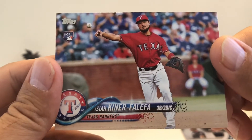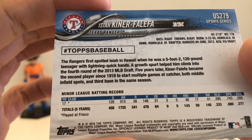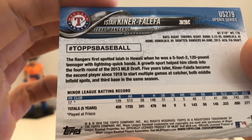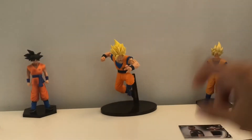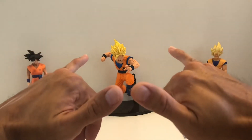Somebody commented below not to forget this guy because he's a local boy — he's from Honolulu, Hawaii. Shout out to this local boy! That's it — I'll be opening the blasters and the hanger box another day. Thanks for watching, and Aloha!